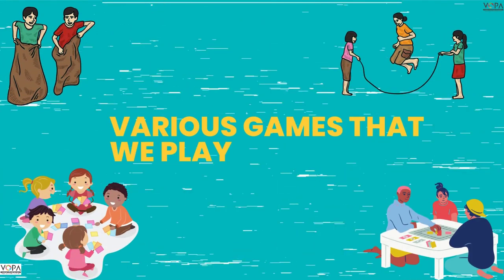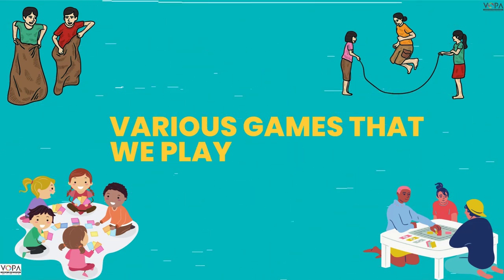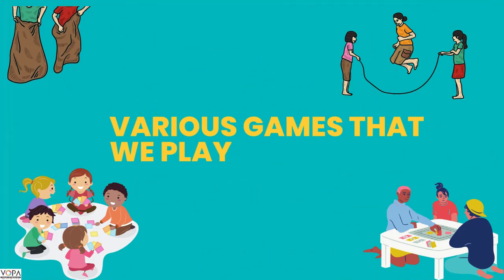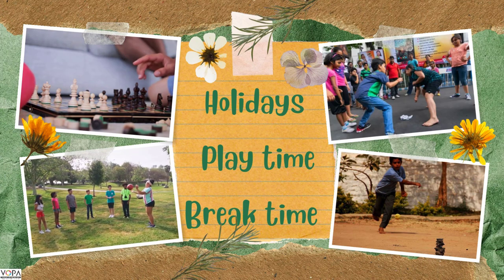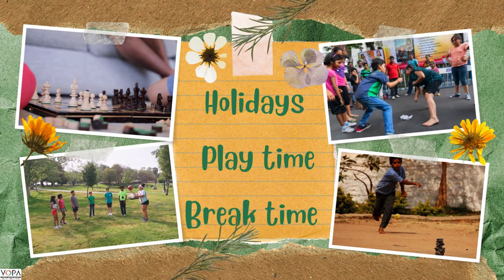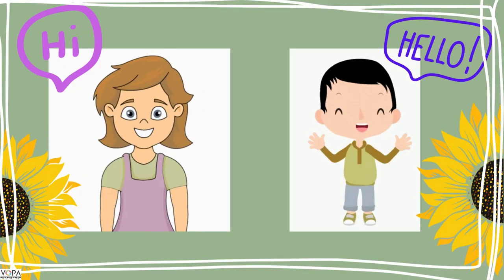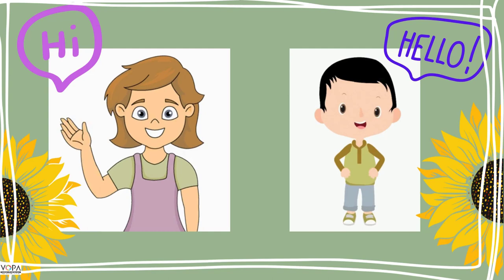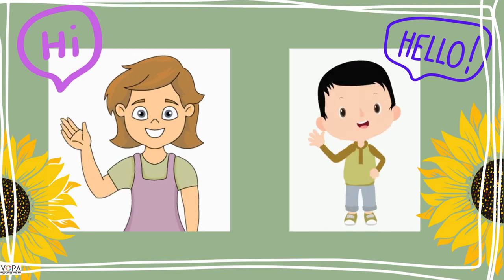Hello, dear little students. In this video, we are going to see the various types of games that we play or we are going to play. You all must be having a lot of fun during your holidays, right? During holidays, we play games a lot. Dear friends, meet my friends Monica and Donnie. They are also studying in grade 3. Say hi to them. They came here to show different kinds of games they play.